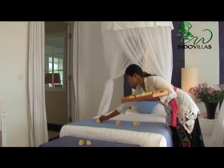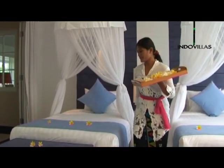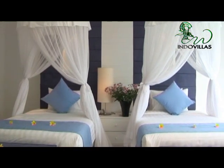Moving inside, the villa has five large air-conditioned bedrooms. The second floor is home to the media room.